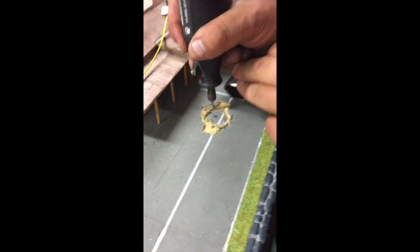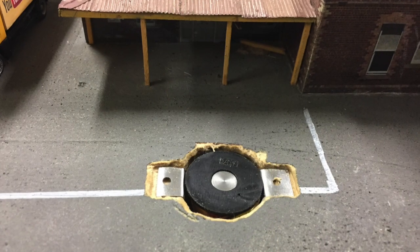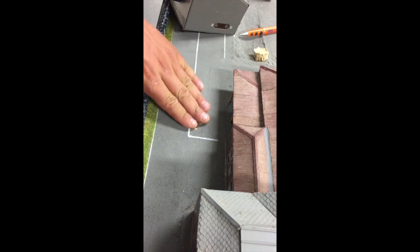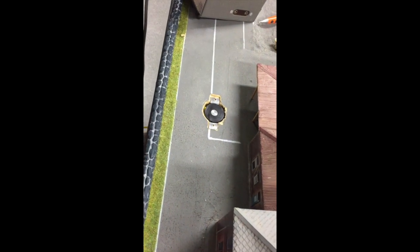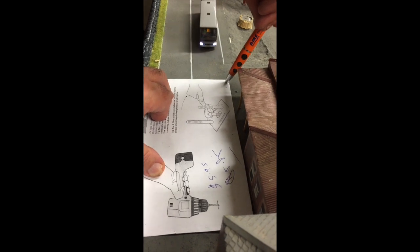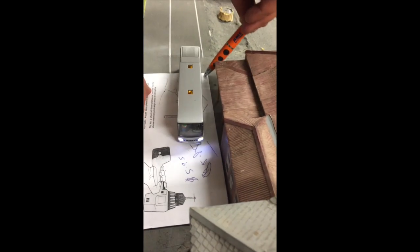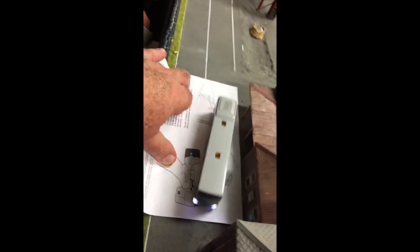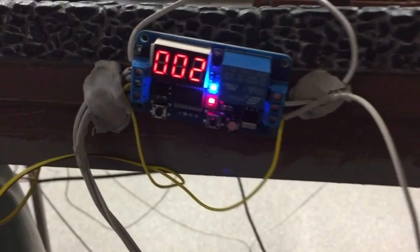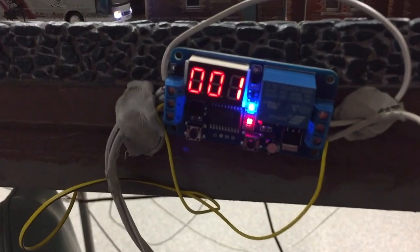Just a quick update on the Grampian Model Railroad Faller car system. We've incorporated two timers that enable the bus to stop at the station whilst vehicles can drive through the station area from the opposite direction. When the timer trips, those oncoming vehicles are halted, allowing the bus to leave the station and travel through the narrow one-way section without colliding with other traffic.